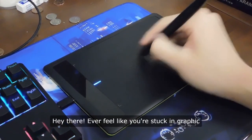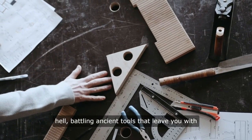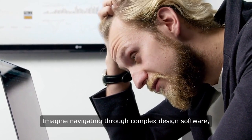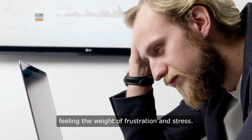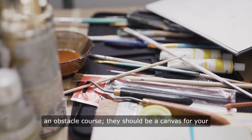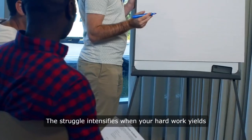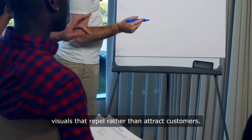Hey there! Ever feel like you're stuck in graphic design hell, battling ancient tools that leave you with mere results? Imagine navigating through complex design software, feeling the weight of frustration and stress. Traditional graphic design tools shouldn't be an obstacle course — they should be a canvas for your creativity. The struggle intensifies when your hard work yields visuals that repel rather than attract customers.